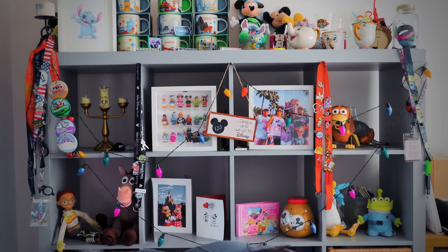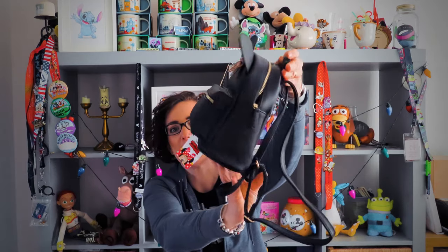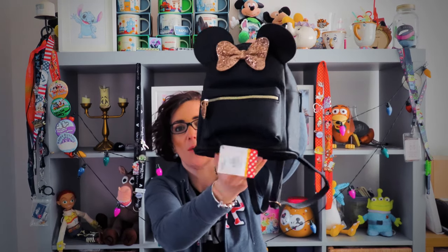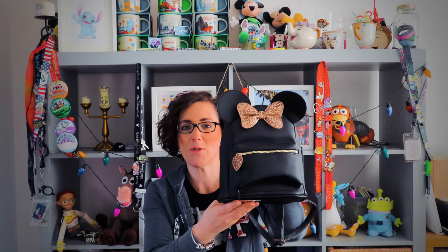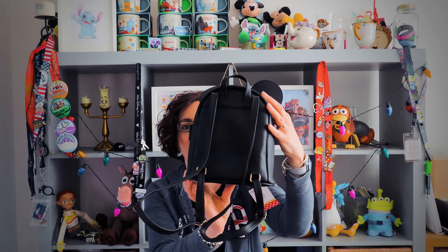I've got some new park bags for this year and I'm really excited. My first is a new purchase - I can't wait to use this little bag, it is so super cute. I bought it from Primark a few months ago and it was £10. I found it in the kids section and I think it's just going to be perfect for an evening - just a few little essentials, the purse, perfect to go out at nighttime.